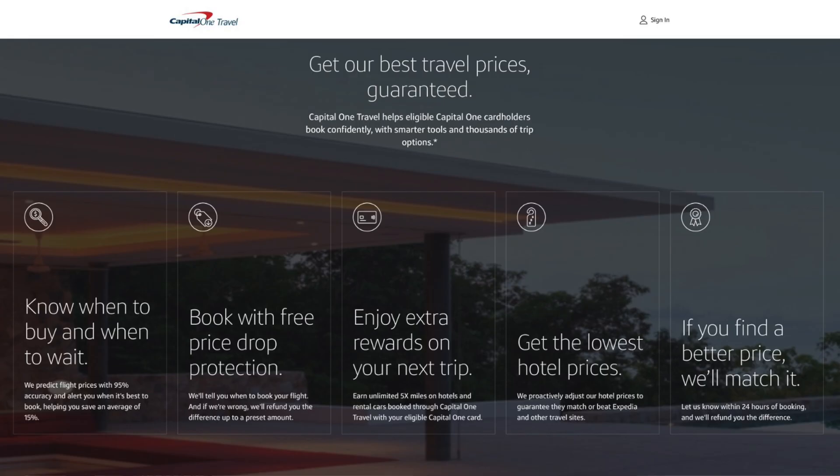This includes knowing when to buy and when to wait, because the Capital One portal can predict flight prices with 95% accuracy and alert you when it's best to book. And when you book, you can do so with free price drop protection. There are also built-in rewards and features of the portal, plus getting the lowest hotel prices guaranteed. The prices through the portal can be proactively adjusted to guarantee that they match or beat Expedia and other travel sites, and if you find a better price somewhere else, they will match it.